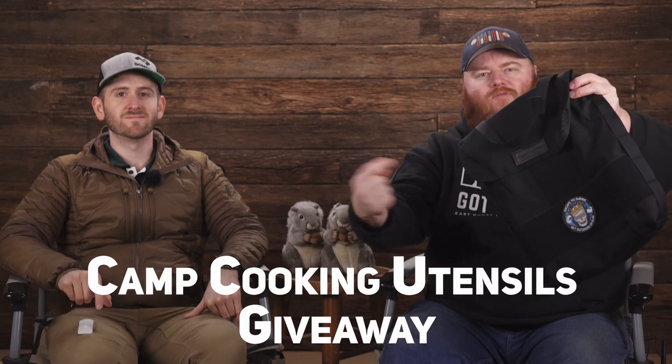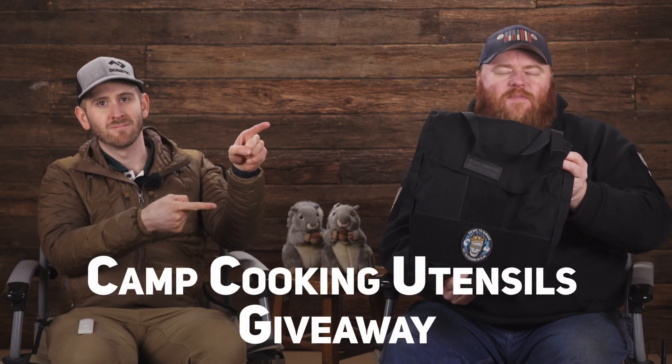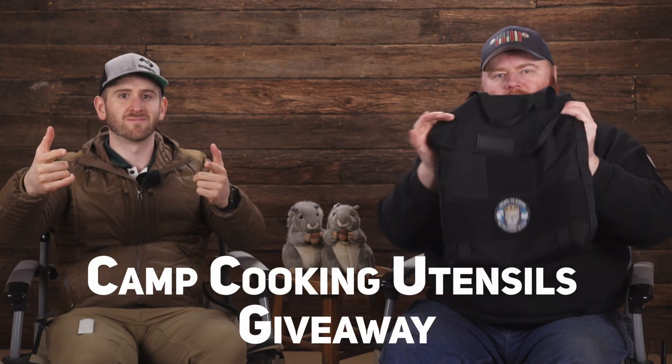This week we are giving away one of our headrest storage bags with the now unobtainium 2020 apocalypse patch. Stick around to the end of the episode to figure out how you can win all this.